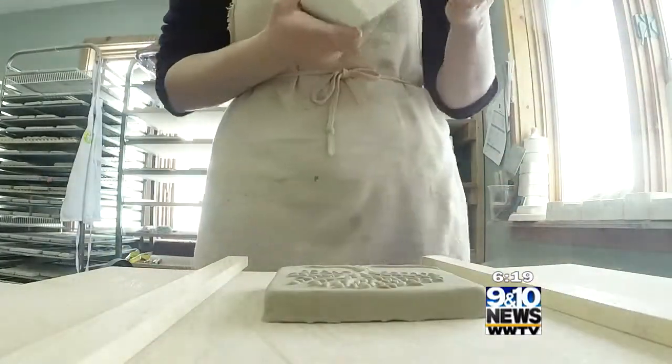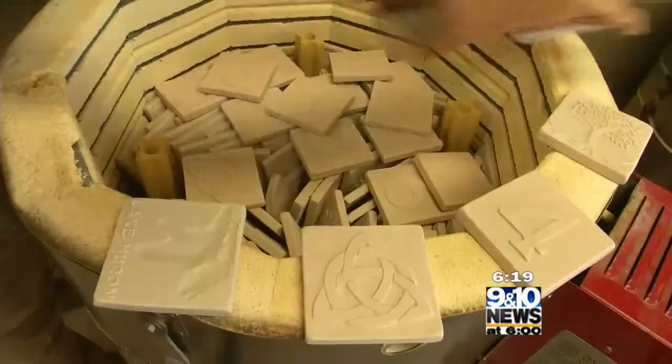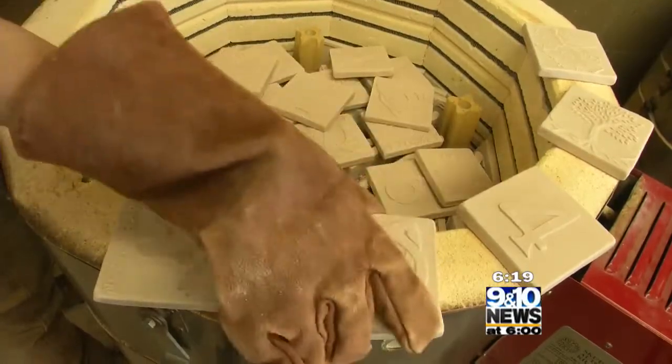The tiles dry overnight and then get sanded and dry again for about two weeks, and then they're fired. The first firing, which is called a bisque firing, fires at about 1,700 degrees.